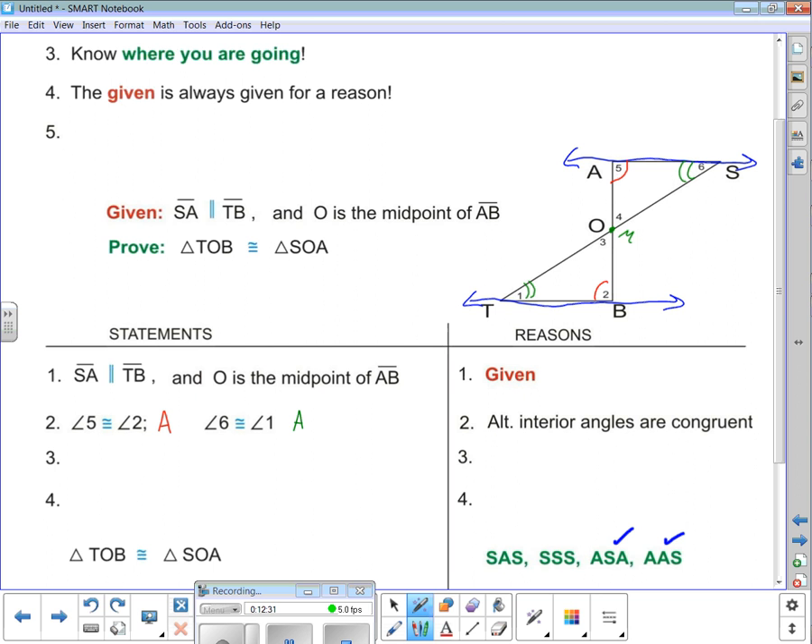Let's go back to tip number four: the given is always given for a reason. What else is in the given? O is the midpoint of AB. Think back to the definition of midpoint: if O is the midpoint of AB, then AO equals OB. What's the reason? Definition of midpoint.